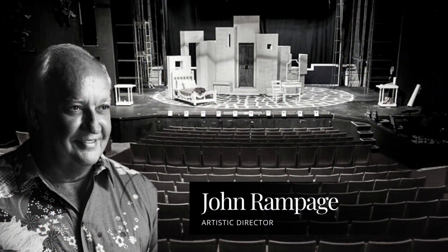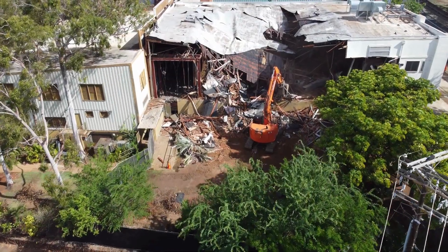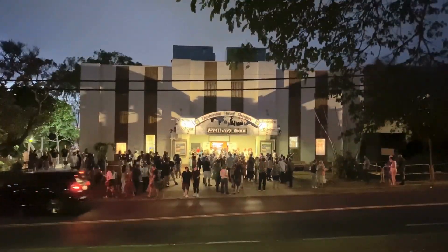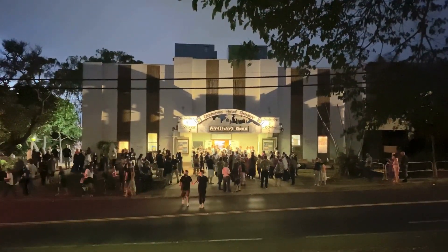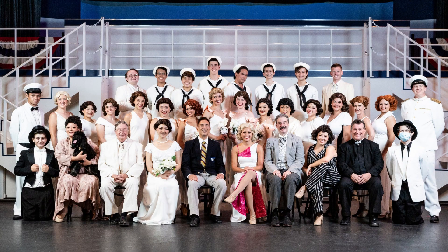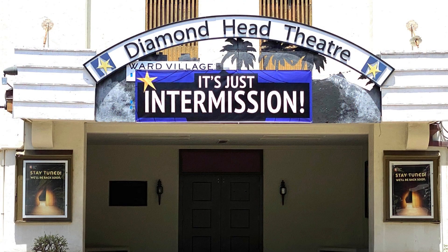That was Diamond Head Theater's artistic director John Rampage, talking with HPR's Russell Subiano about the history of Ruger Theater. The building is supposedly going to be taken down next month, with the first performance taking place in the new theater in January. Again, that final performance in the Ruger Theater takes place Sunday, October 2nd. We're told it's sold out. We'll have more information on the conversation page of our website, HawaiiPublicRadio.org, later today.